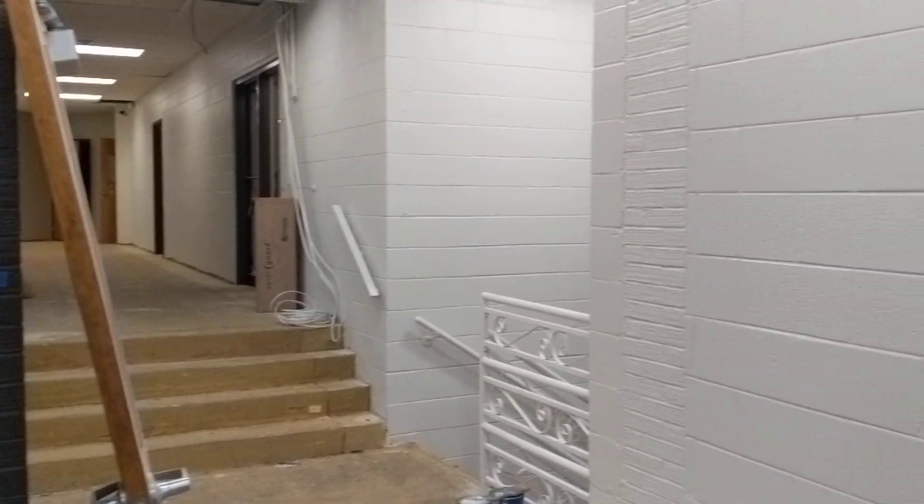We also came through that new hallway that is exactly across from the new emergency exit. So if you come in through the Larkin Springs Road entryway and come up through that ramp, now there is an easy way to access the church sanctuary without having to walk around all the way to the main foyer.